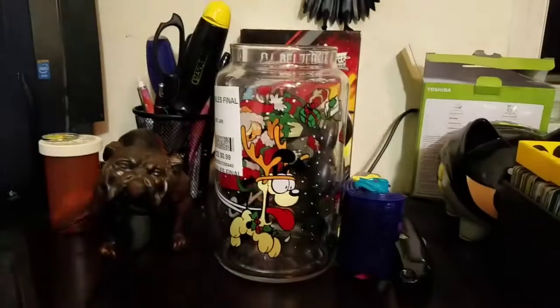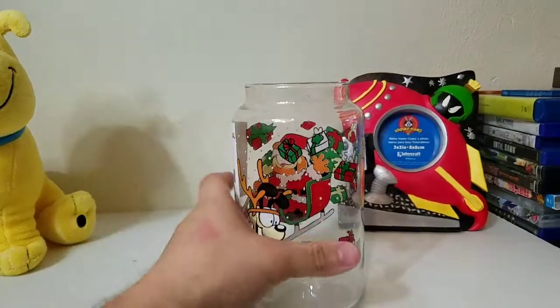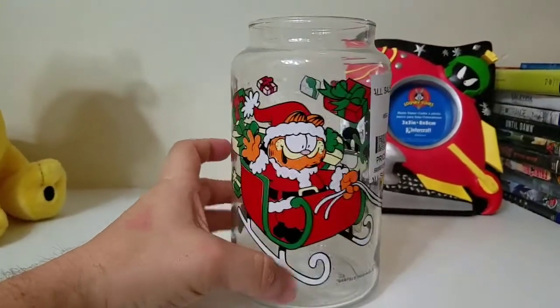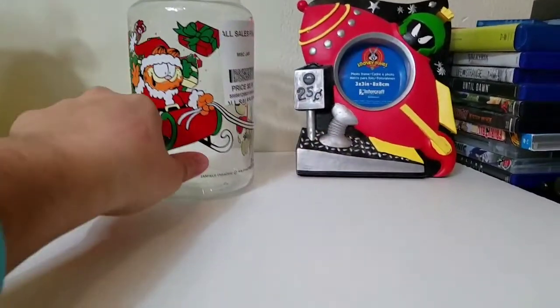Next we've got this 1978 Garfield Christmas jar, which is pretty cool. Even if we don't sell it, it's actually really cool just to display for Christmas.